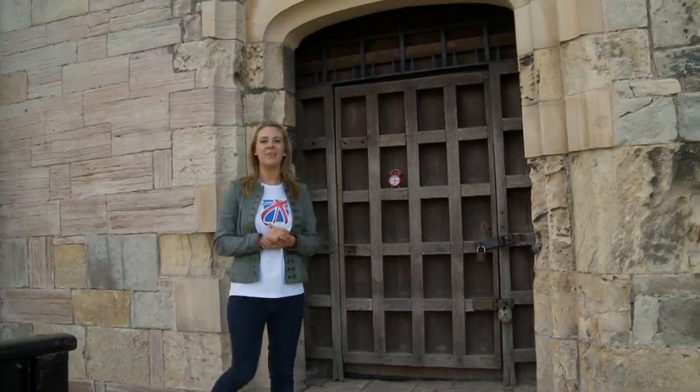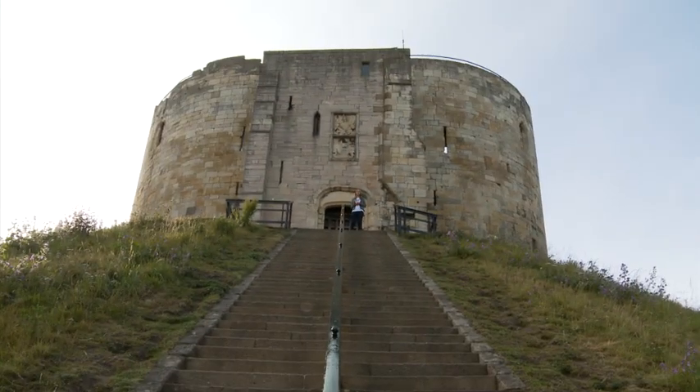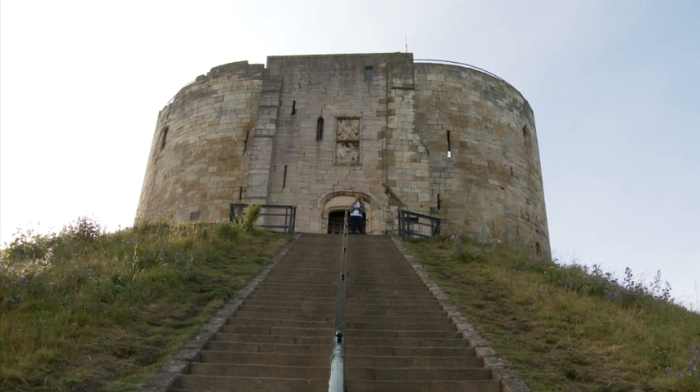Here I am at Clifford's Tower. It's set on a tall mound in the heart of Old York. This tower is almost all that remains of York Castle and was originally built by William the Conqueror. It's also where Henry VIII had the bodies of his enemies on public display.